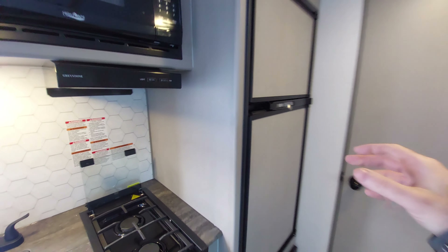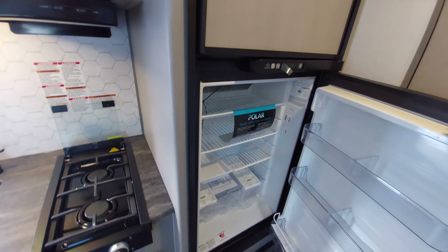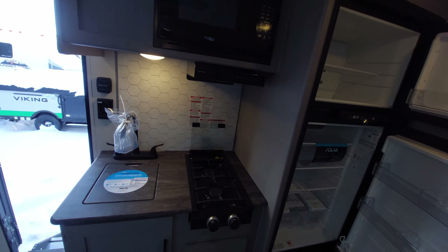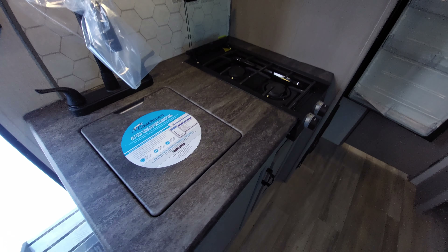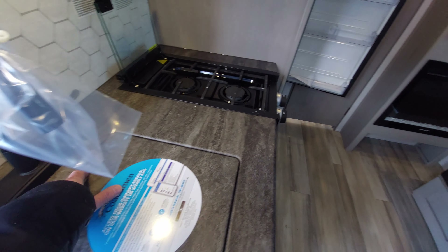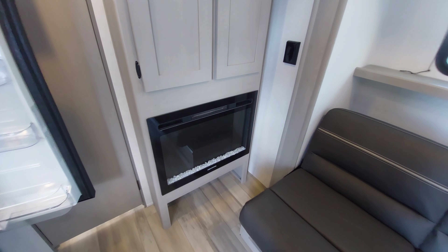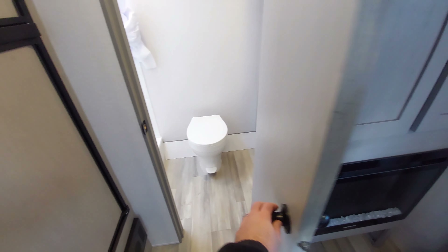It's got a nice size fridge and freezer, a microwave, and a dual burner. It even has a nice hard sink top and a cute little fireplace right there.